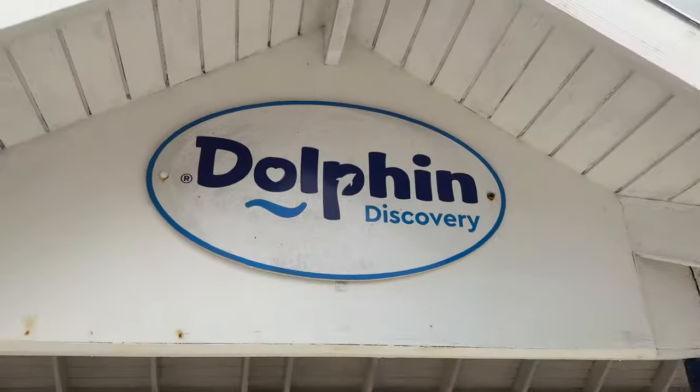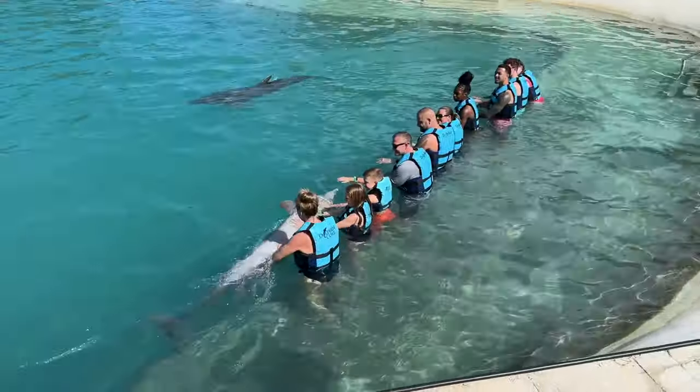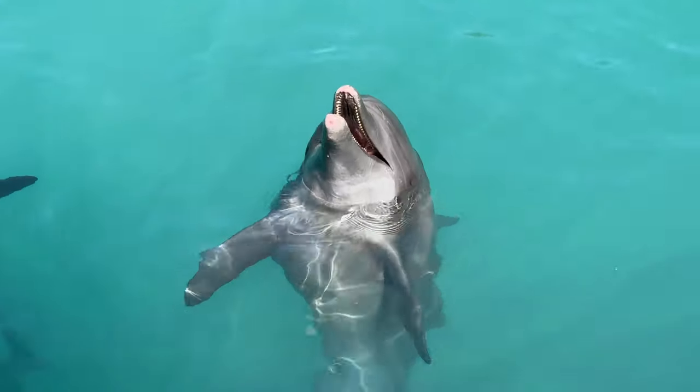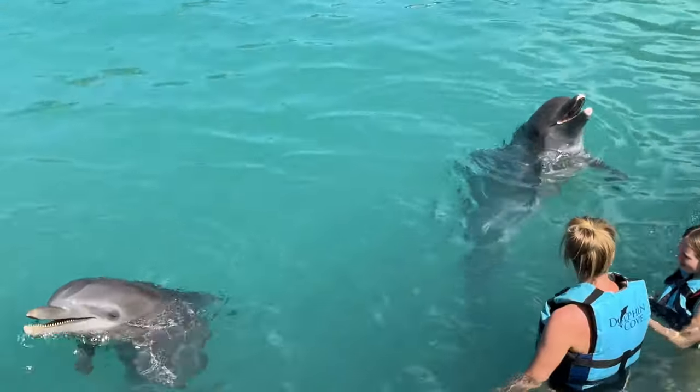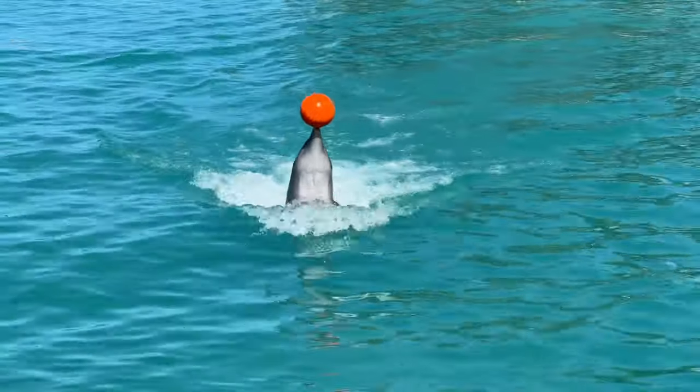Here we are at the Dolphin Center where you can swim with dolphins. This is a super popular activity on the island — people who come in on cruise ships count this as one of their favorites. You do need to book about four days in advance, so keep that in mind. Ticket prices start at $129.